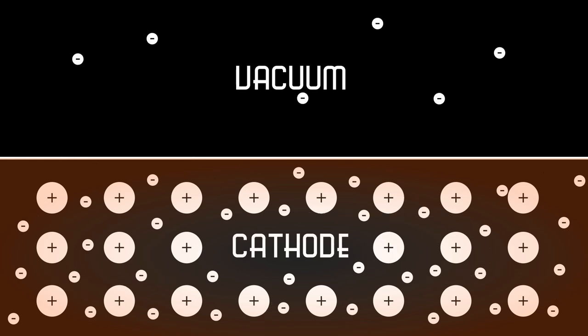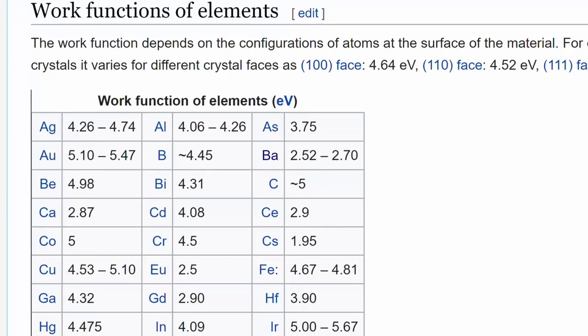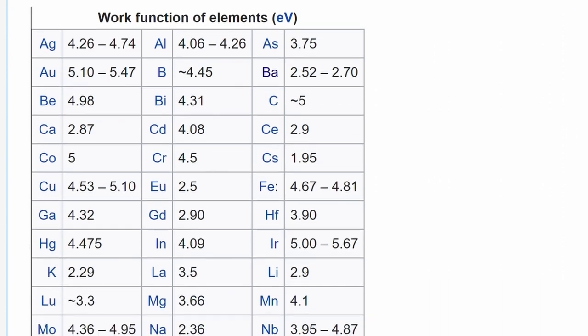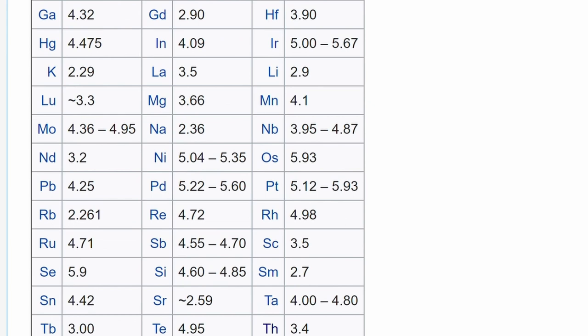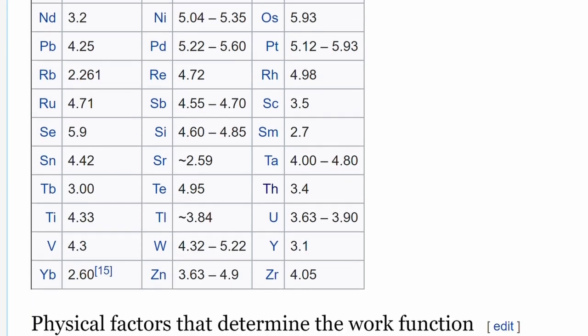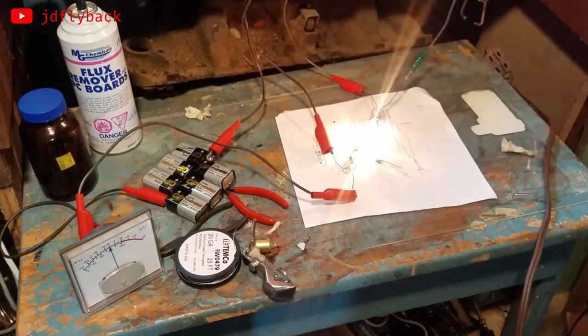Thermionic emission happens when you heat up the metal of the cathode enough that more of those electrons have enough energy to overcome the work function. This strategy does have its drawbacks, however, because you can't get the cathode infinitely hot — eventually it's going to melt. What you need is a material with a very high melting point and a very low work function. This is why tungsten is usually used for the filaments in directly heated cathodes.